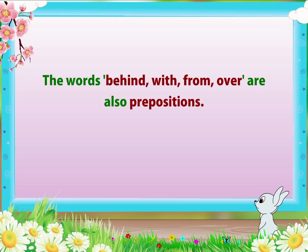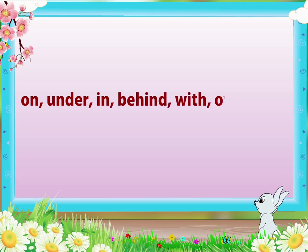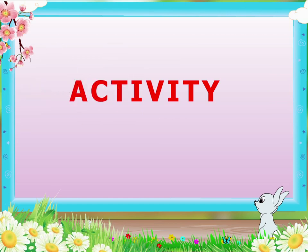Let us read all the prepositions. On, under, in, behind, with, over, and from. Let us do an activity to understand the prepositions better.